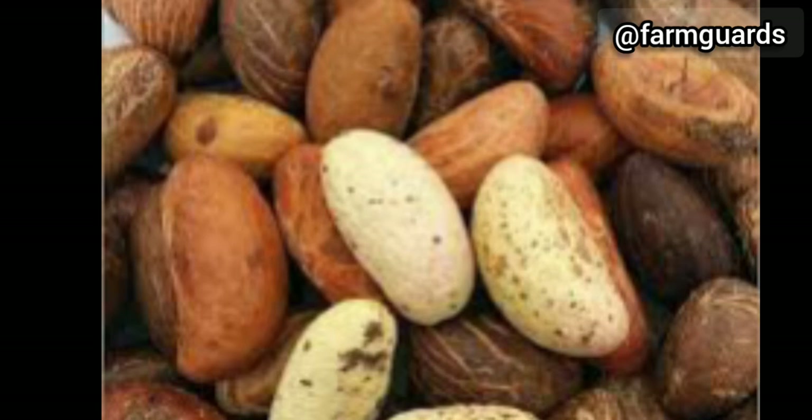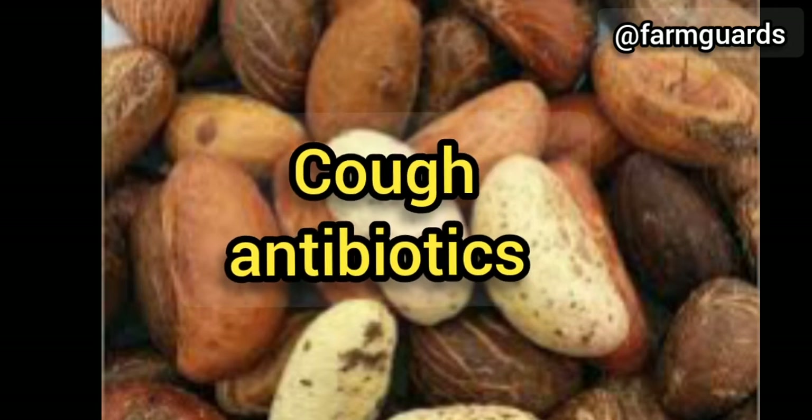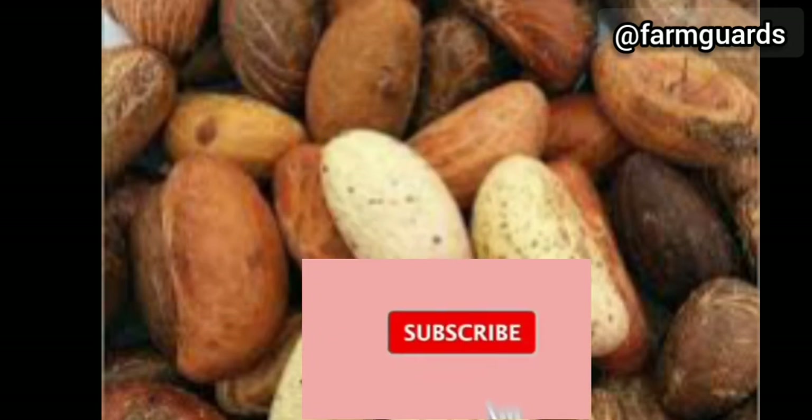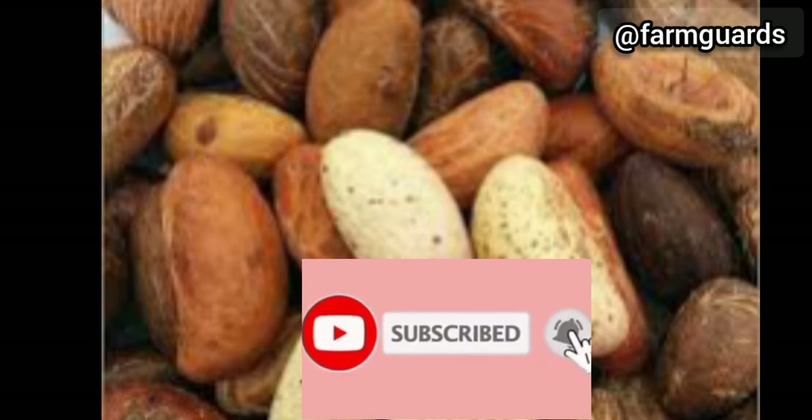If you have a cough, don't waste your money on syrups — use any of the following recipes. If you would like to prepare antibiotics with bitter cola for your family or livestock, check my last video on that. I have put the link down in the description of this video.